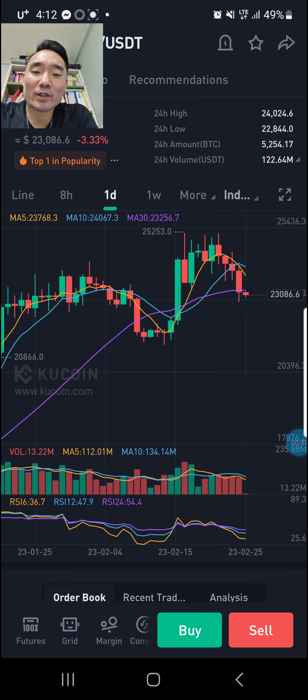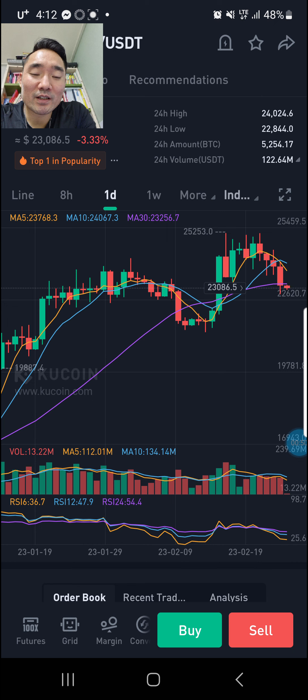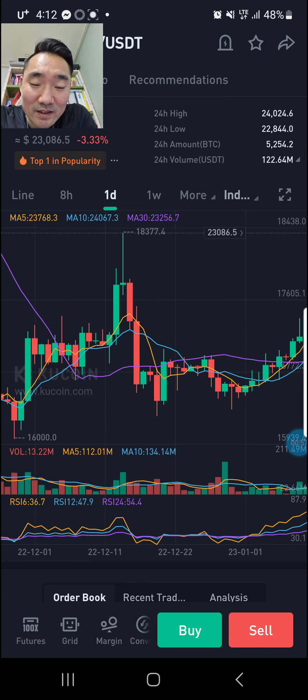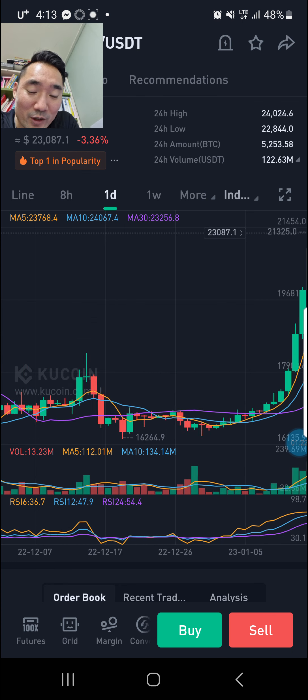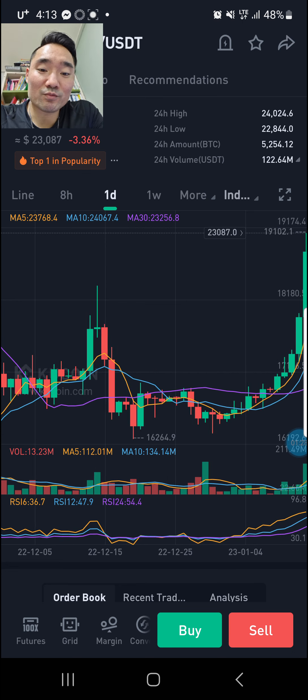Let's go to the past. What happens when Bitcoin has a run-up and prints a daily candle underneath the purple line? I'm not saying this is going to happen, but last time it printed a daily on the purple line, the purple line became resistance for one, two, three... twelve days — anyway, it was underneath the purple line for like three weeks. That purple line was strong resistance.